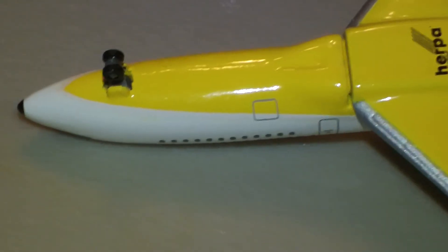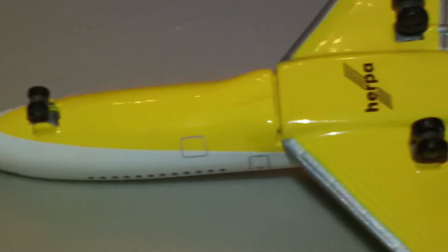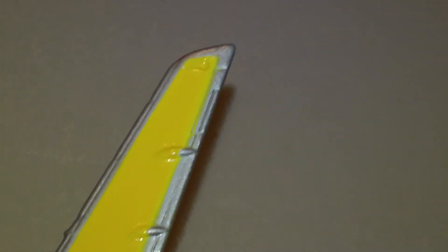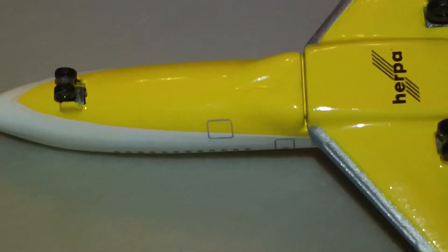I hit my hand on the camera. There are the cargo doors. Pretty cool with the yellow on there — might be a little bit gaudy but it's kind of cool.